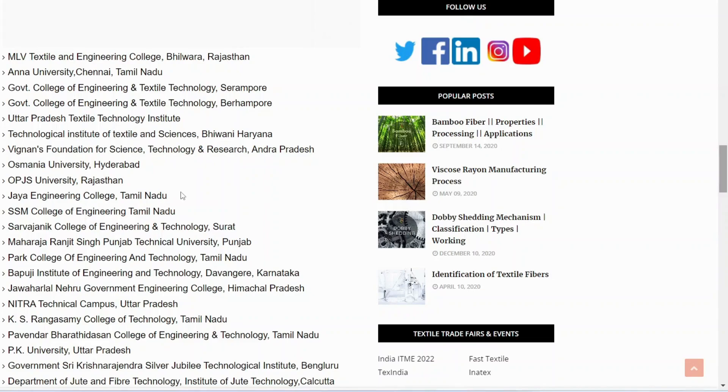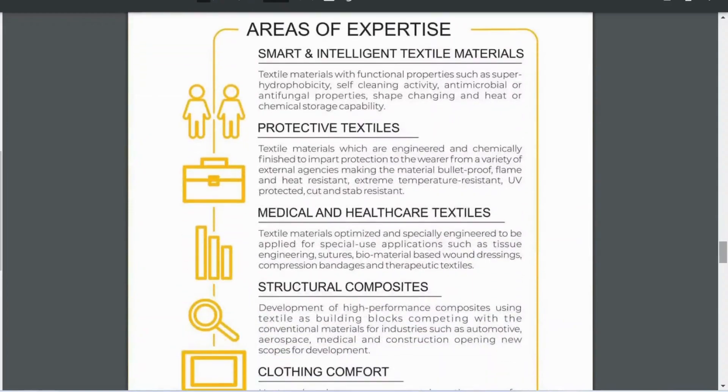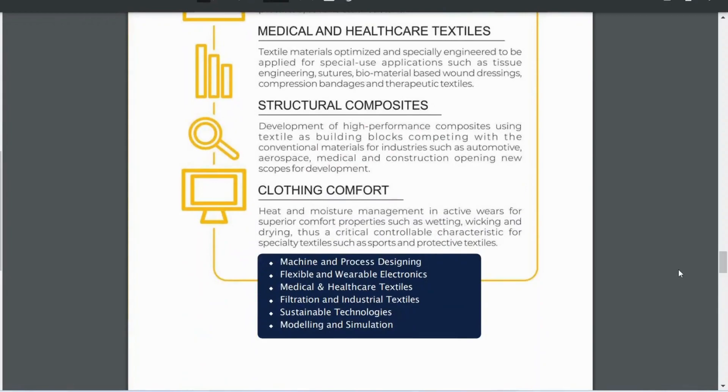NITRA in Ghaziabad, SITRA, and SASMIRA are textile laboratories — if you are interested in testing, these are different institutions you can explore. For career areas in this domain, there are opportunities in smart and intelligent textile materials, structural composites, clothing comfort, and various other specialized areas.